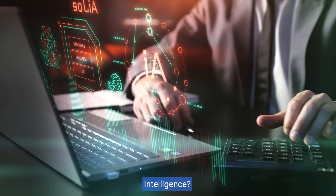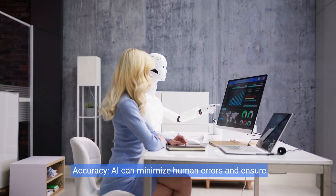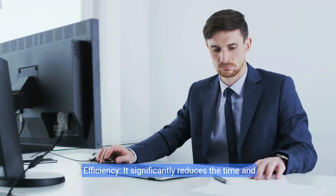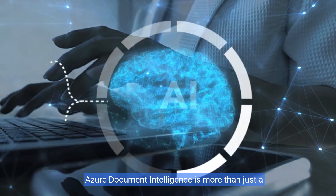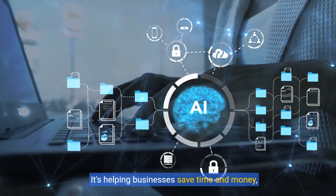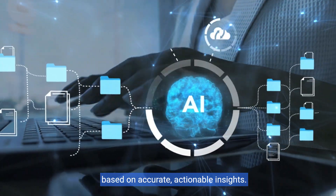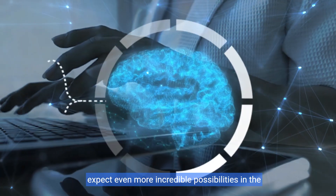So, why should we care about AI document intelligence? Here are some key benefits. Accuracy: AI can minimize human errors and ensure data consistency. Cost savings: by automating repetitive tasks, businesses can save on labor costs. Efficiency: it significantly reduces the time and effort required to process documents. Scalability: AI solutions can handle large volumes of documents, making them ideal for growing businesses. Azure Document Intelligence is more than just a tool — it's a game changer, helping businesses save time and money, streamline operations, and make better decisions based on accurate, actionable insights.